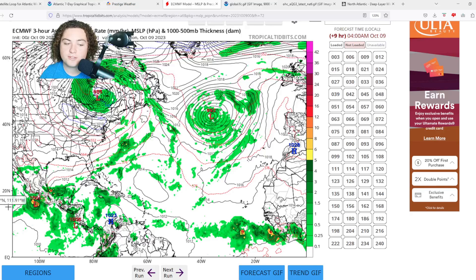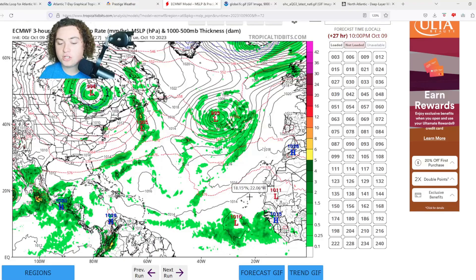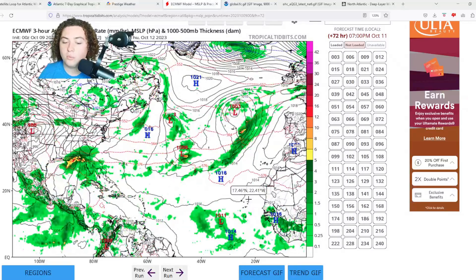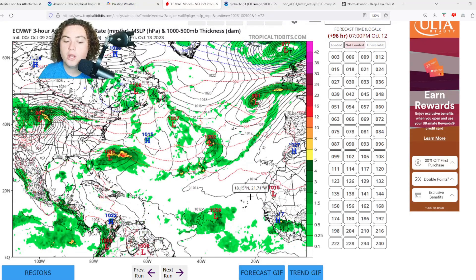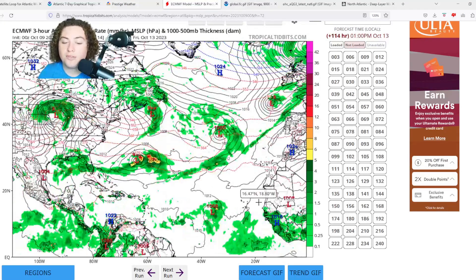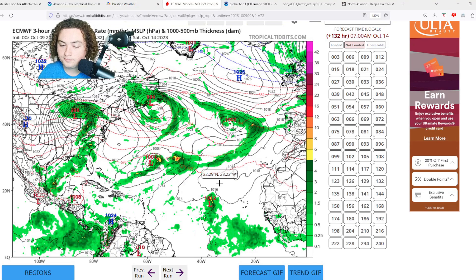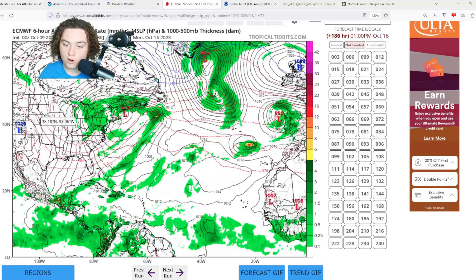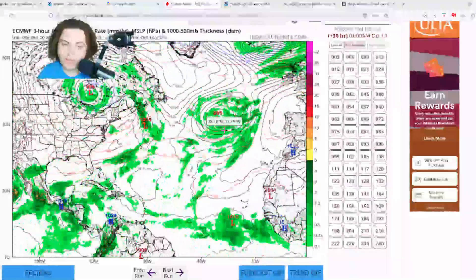Here's the European model. We'll focus first on Invest 92L. The European model shows 92L starting to organize, potentially developing and strengthening into a tropical storm. However, it pushes a bit further west before turning to the northwest, and it doesn't strengthen that much in the eastern Atlantic — primarily due to environmental conditions and difficulty organizing. Eventually it merges with a trough, and that's pretty much the last we hear from 92L according to the European model. Other models say completely different things.